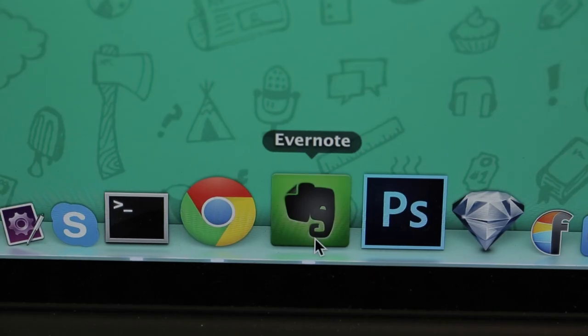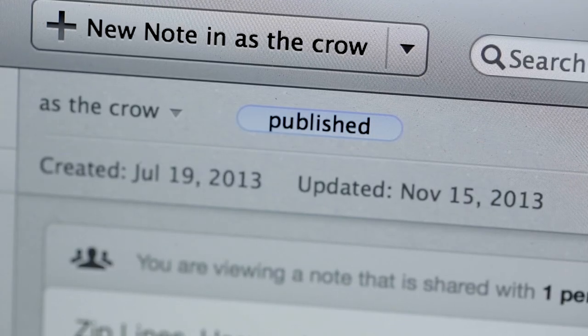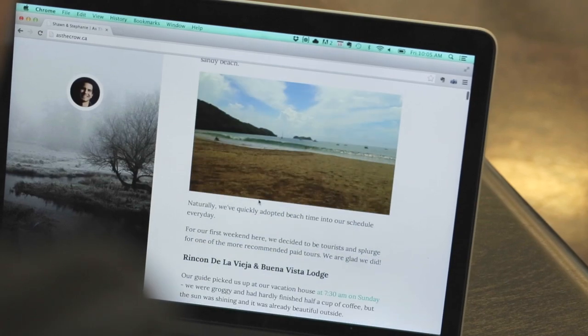You can write in Evernote, and then just tag published when you're ready. Your content will be displayed beautifully in the theme of your choice.